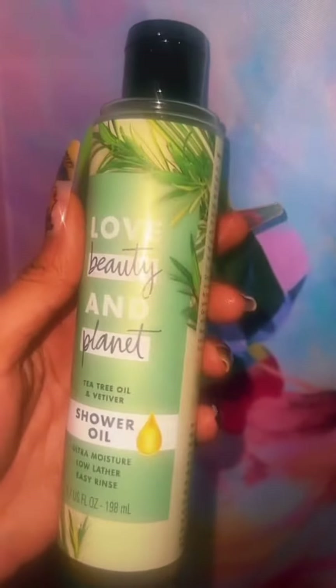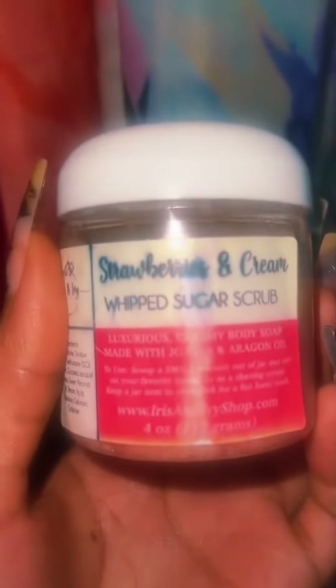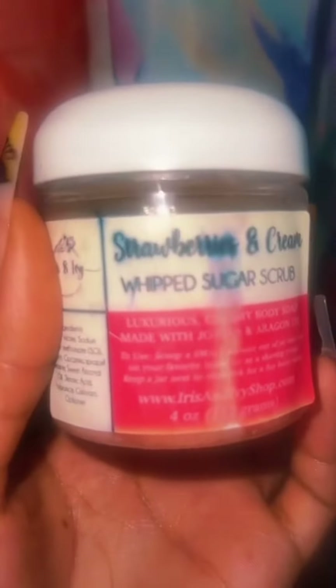Next we have strawberries and cream whipped sugar scrub. This scrub smells so good. I love to pair it with a strawberry body wash and strawberry lotion.